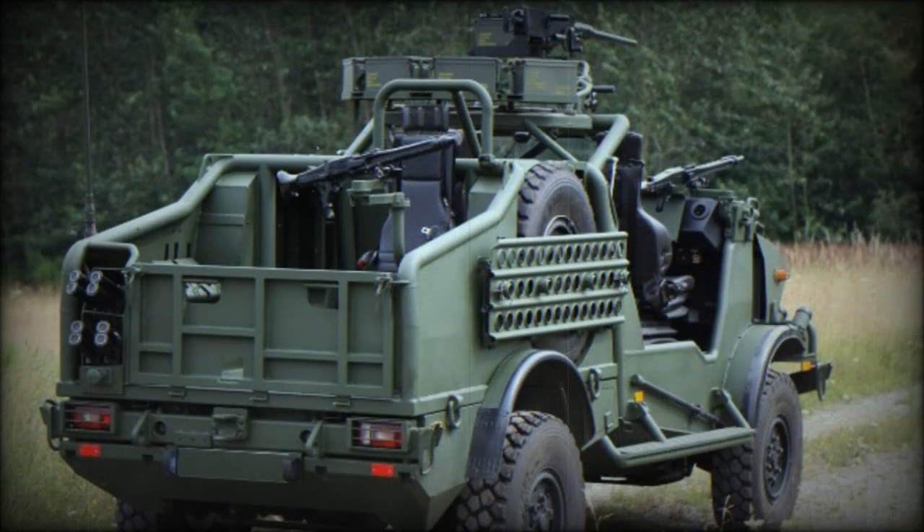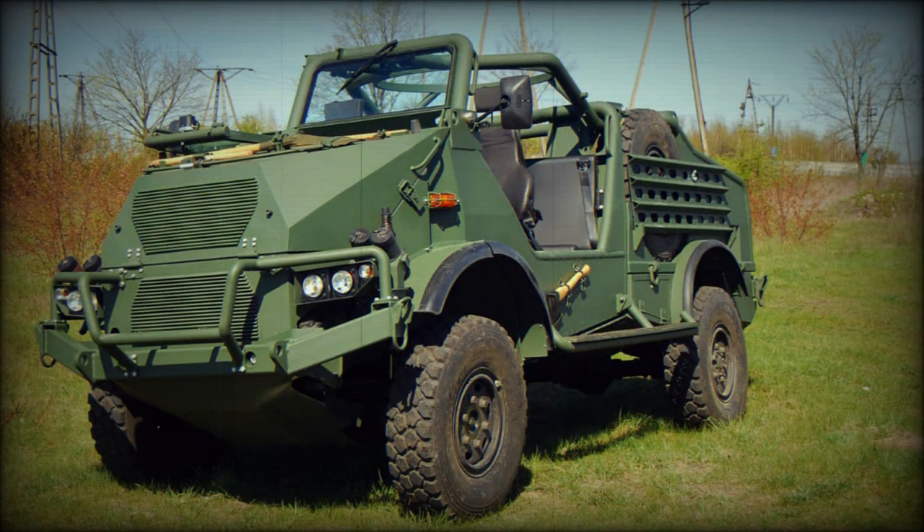It is intended for long-range reconnaissance and special operations. The Special Operations Vehicle was first revealed in 2014, and is being proposed for various customers.